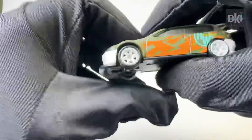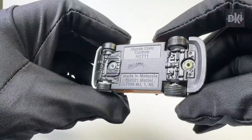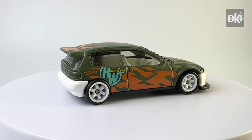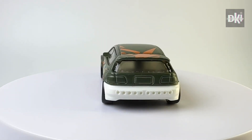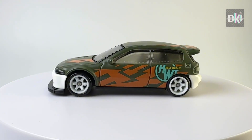This is another factory custom with the Kroger exclusive tampo colors. It has an army green body color and white interiors. Like the other factory custom, it has white RR6 SP wheels at the front and a mini version at the back.